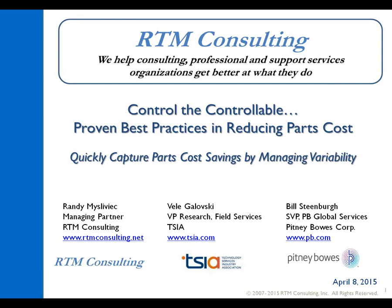Thank you, Thomas. Welcome everyone, thank you for joining us for our webcast, Control the Controllable: Proven Best Practices of Reducing Parts Costs. I'm Randy Mislevick, Managing Partner of RTM Consulting. Joining us today are two guest speakers: Val Golovsky, Vice President of Research Field Services for the Technology Services Industry Association, and Bill Steenberg, Senior Vice President at Pitney Bowes Corporation, who manages their global services business. Welcome to both of them.